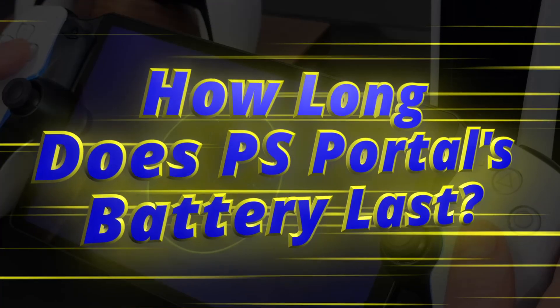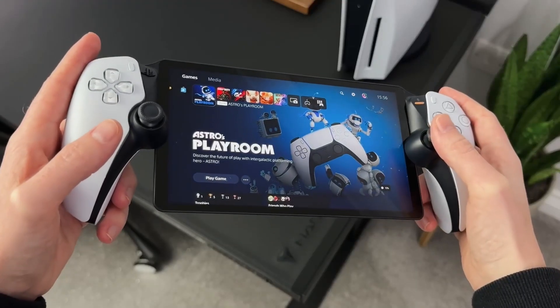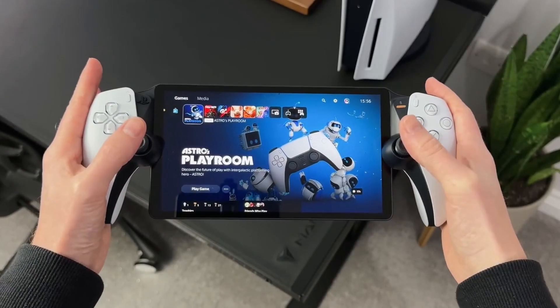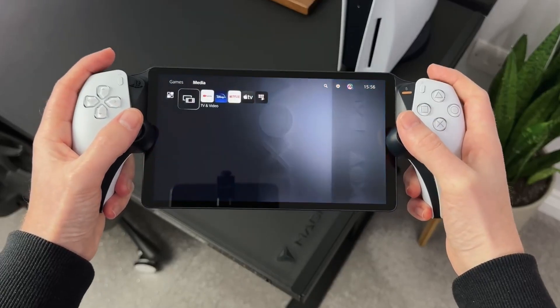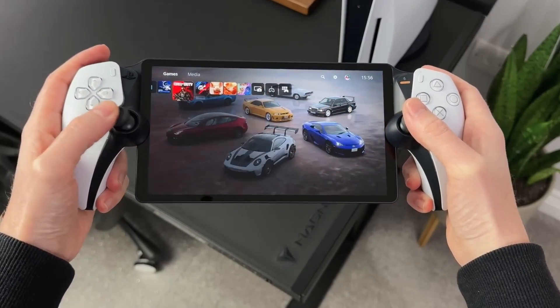How long does PS Portal's battery last? While your mileage may vary due to a number of factors, after extensive testing we've clocked the PS Portal's battery life at a little over four hours per charge.